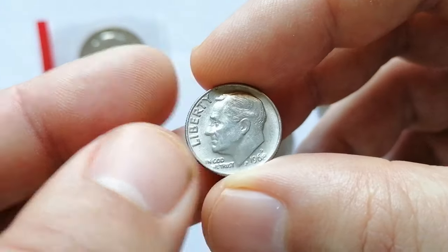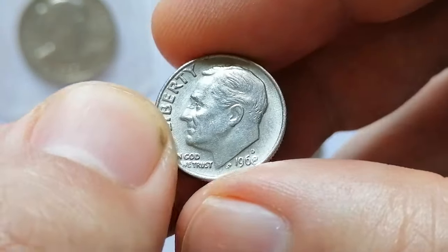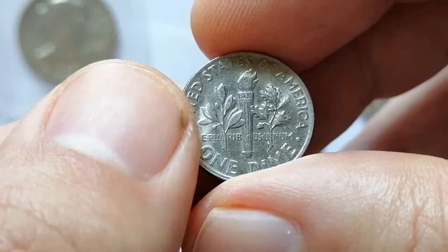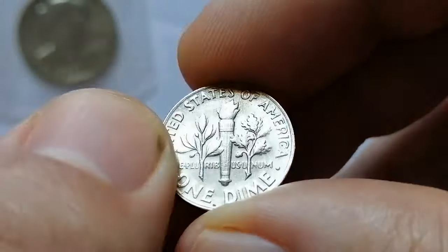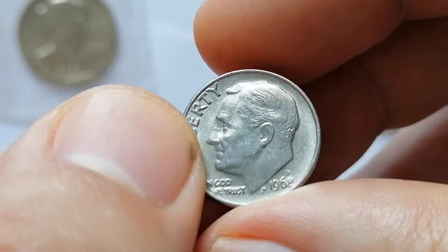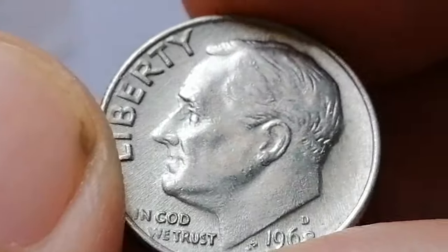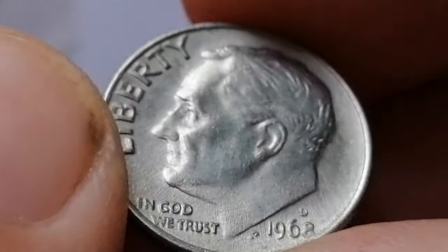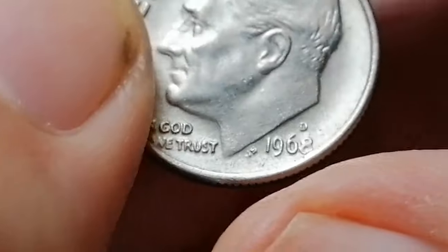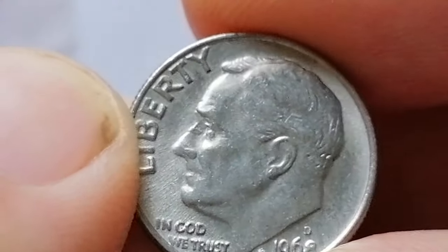The 1968-D Roosevelt dime has varying values depending on its condition and whether it carries the full bands designation. In circulated grades it is generally worth around 10 to 20 cents. In uncirculated conditions such as MS60 to MS65, its value ranges from 1 to 5 dollars. The full bands designation indicates that the bands on the torch on the reverse are visible and well defined, and increases the value — MS65 full bands examples can be worth 10 to 20 dollars.